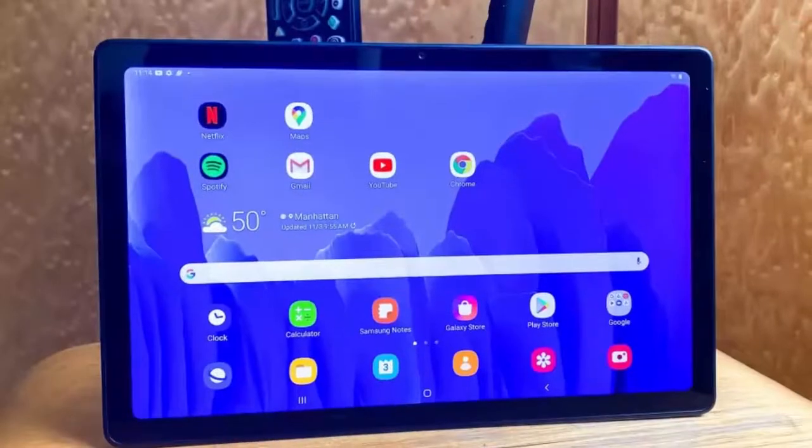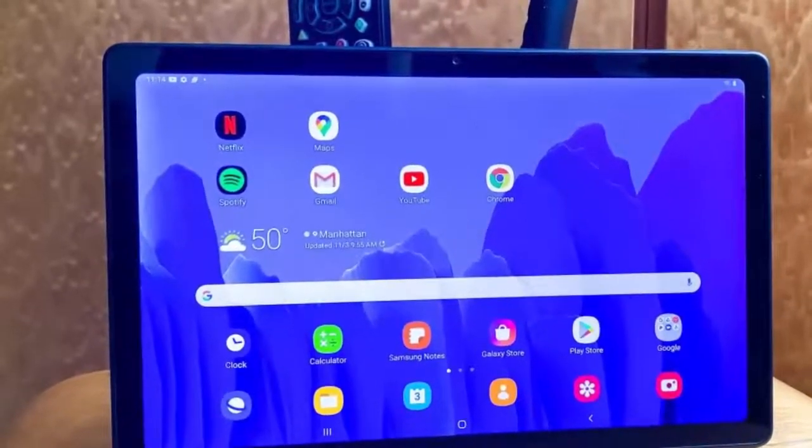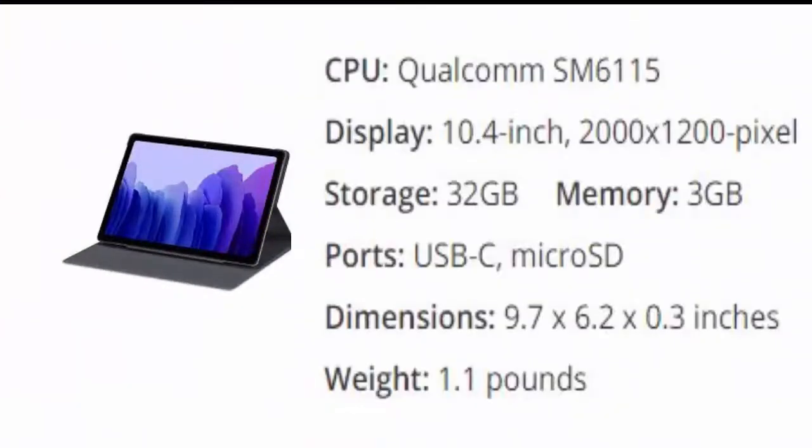The last one is Samsung Galaxy Tab A7. Android fans finally have a true iPad competitor, at a much more affordable price. Retailing for $229, and on sale often for much less, the Galaxy Tab A7 is a great 10.4-inch tablet for consuming content.